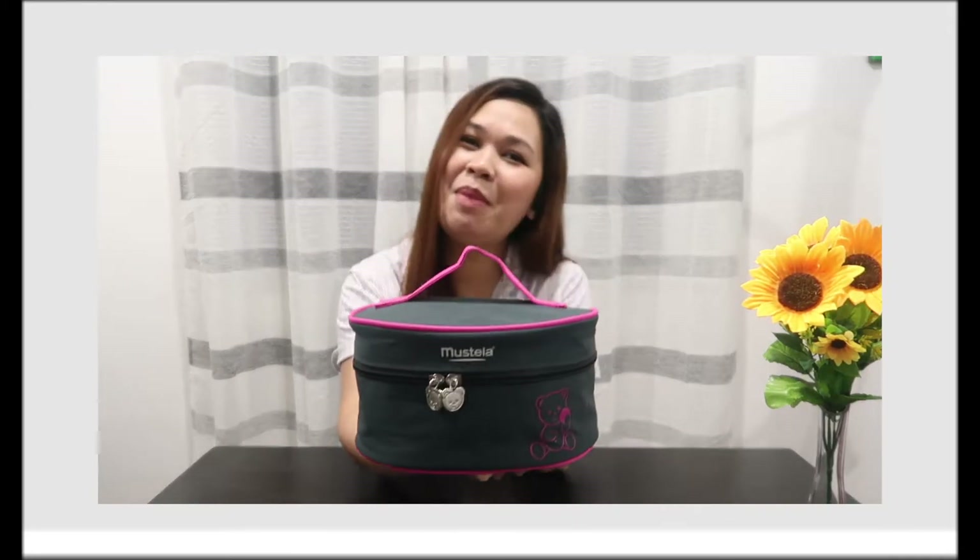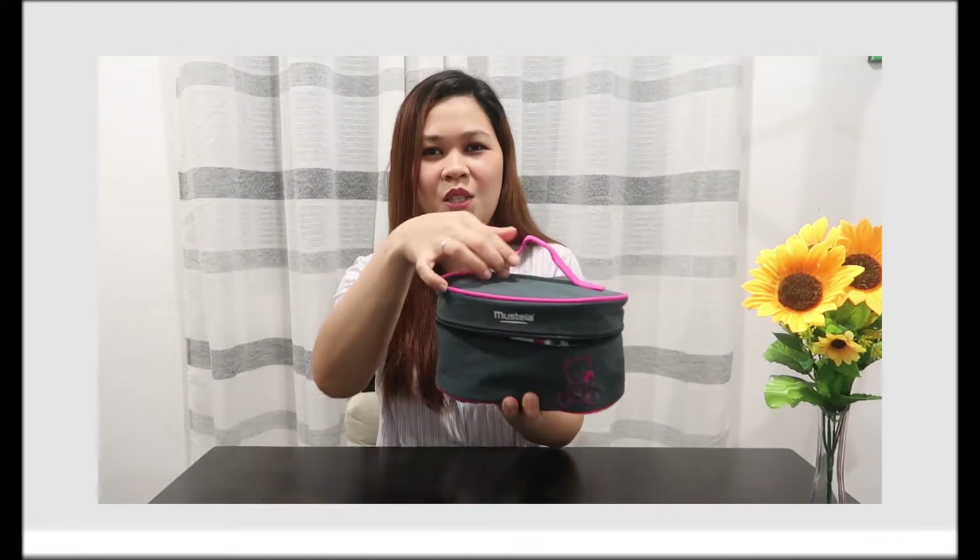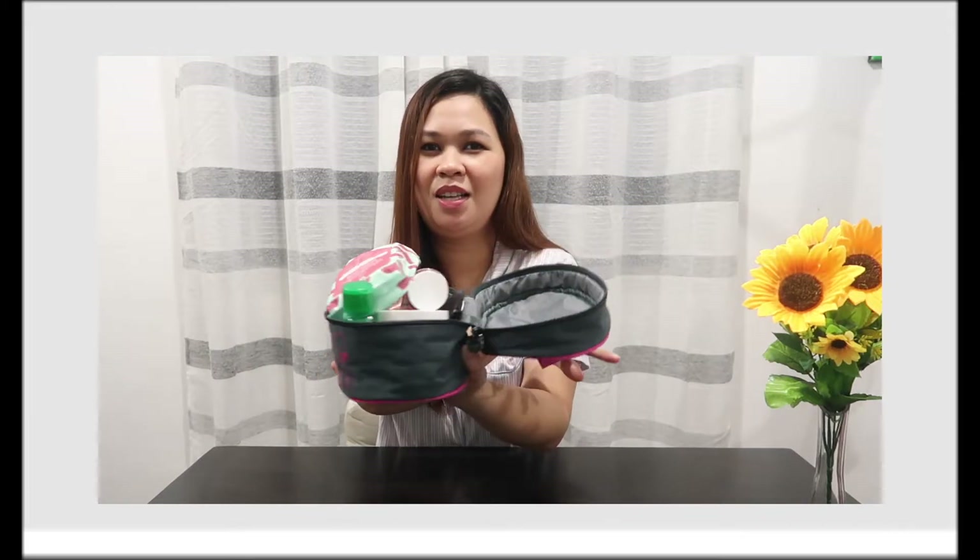So, ito siya — this is what's inside. Let me share it with you guys. These are the contents of my Kikai Kit.